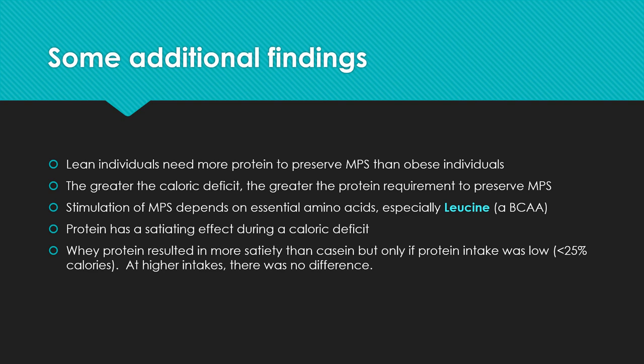Protein also has a satiating effect during a caloric deficit. People that eat higher protein tend to spontaneously eat fewer calories — or if you're trying to eat fewer calories, increasing protein intake allows you to feel more satisfied at that lower calorie level. Whey protein resulted in more satiety than casein, but only if protein intake was low. Once protein intake is above 25% of calories, the data shows that protein type doesn't really matter much — whey, casein, and other protein types are pretty much washed out — as long as it's a high-quality protein.